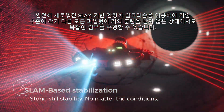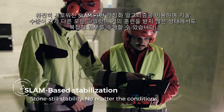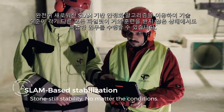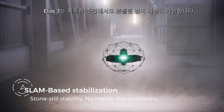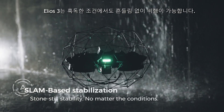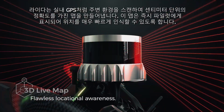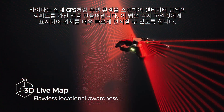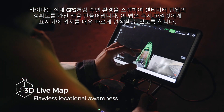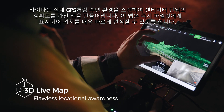With the all-new SLAM-based stabilization algorithm, pilots from all skill levels can perform complex missions with close to no training. Ilios 3 floats still as a stone, even in the toughest conditions. Like an indoor GPS, the LiDAR scans its surroundings to build a centimeter-accurate map, which is displayed instantly to the pilot, empowering him with exceptional locational awareness.